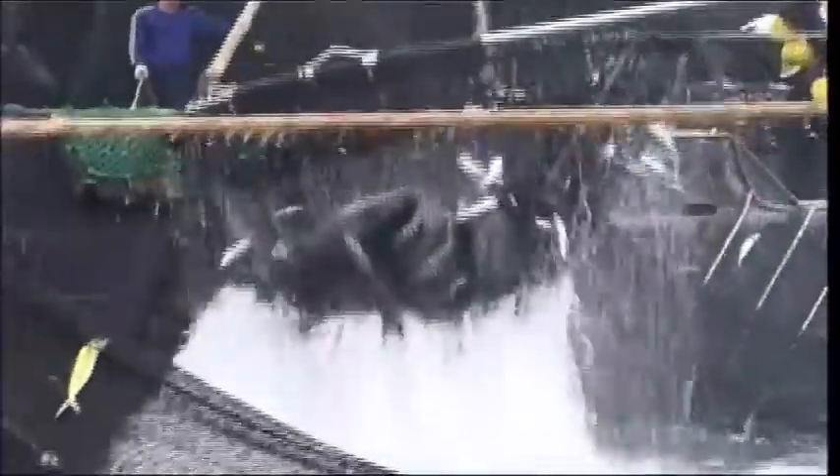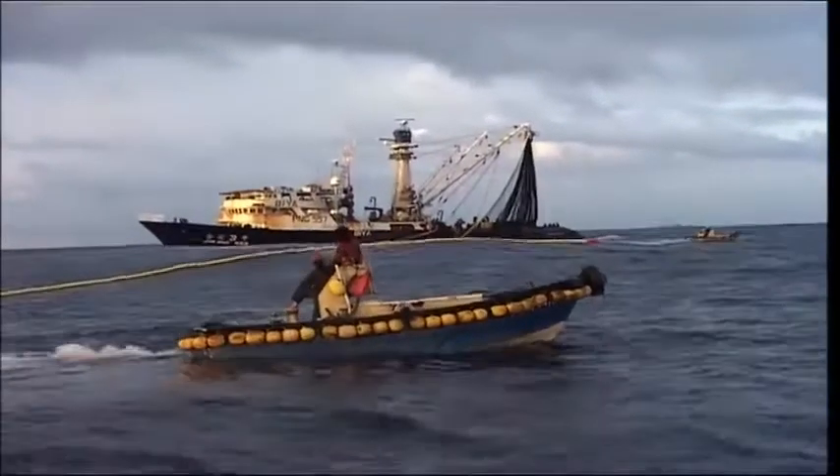A large net is drawn around a school of fish by a skiff and then tightened from the bottom like a purse. Such a net, often set on a floating fish aggregation device, catches the entire school of tuna, but also takes in all the juvenile fish and non-target species such as sharks that may be swimming with the tuna.